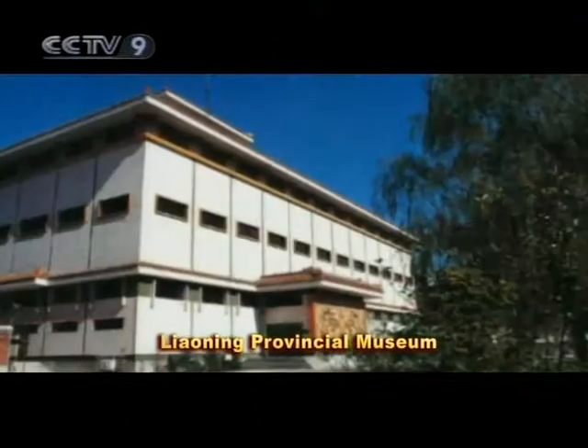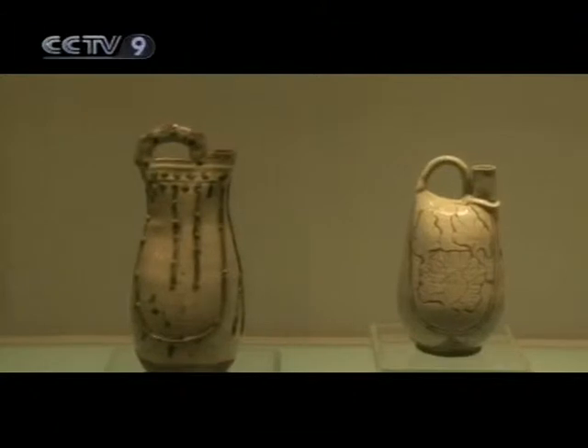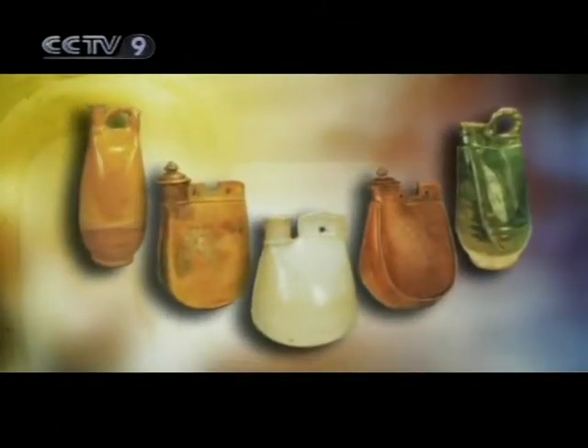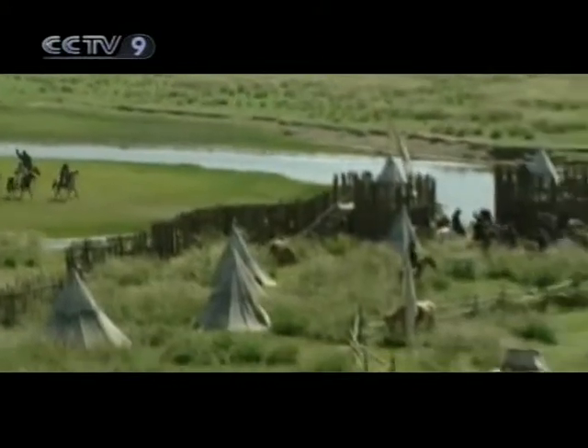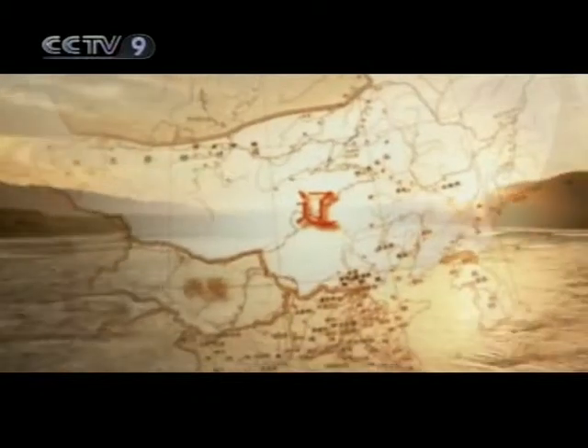The Liaoning Provincial Museum exhibits various manifestations of an emblematic object of the Qitan nationality: the crest-shaped canteen. The Qitan is an ancient nationality of northern China. In 907 AD, their leader Yalu Aboji founded the Liao Dynasty, which at the time was the mightiest kingdom in northern China.